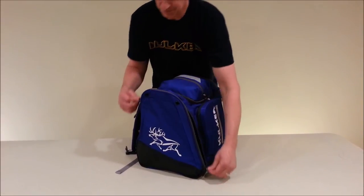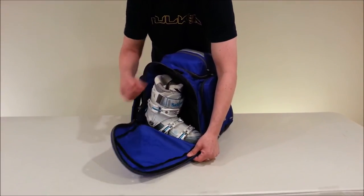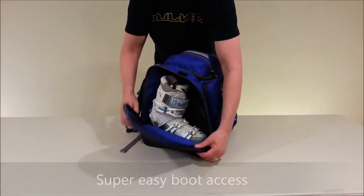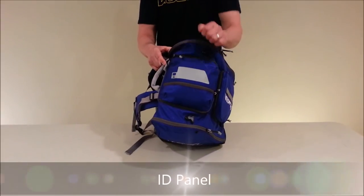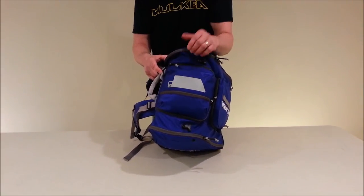A neat feature of this bag is the full side-opening zippers. They allow you to take boots out of the pocket easily or place them right back in very easily — you don't have to snake them into the pockets. There's also an ID panel on the top of the pocket where you can write your name, address, and phone number so you know this is your bag.